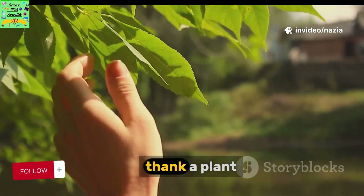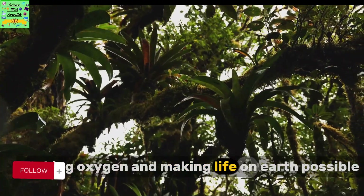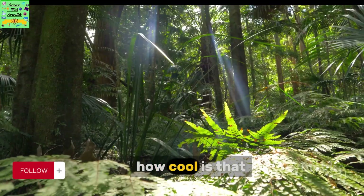So next time you're outside, thank a plant. It's not just sitting there looking pretty — it's making food, making oxygen, and making life on Earth possible. How cool is that?